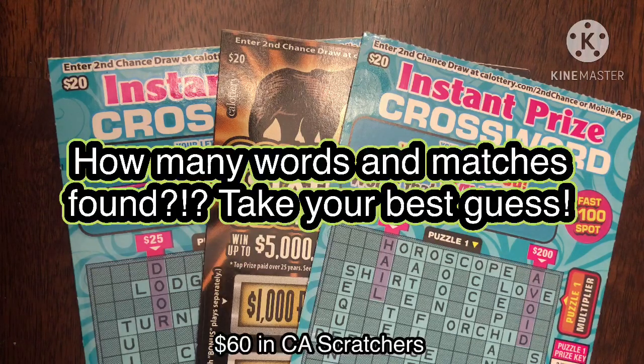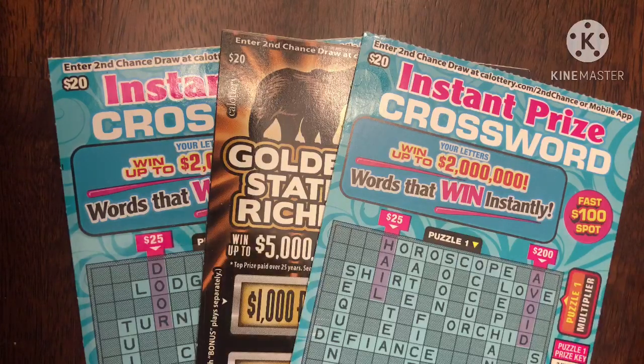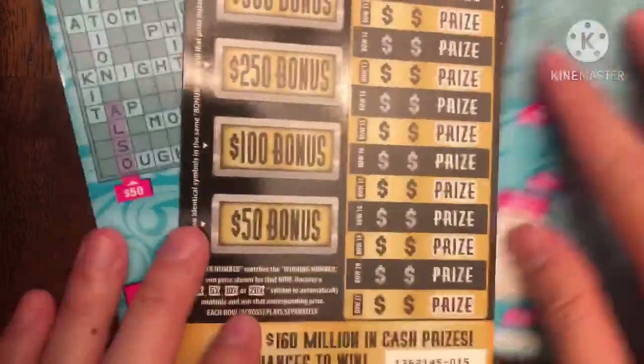Hey YouTube, this is Trying to Win the Lotto and I'm back again with more scratchers. I have $60 today worth of California scratchers. I decided to go with two instant prize crosswords and a Golden State Riches ticket — since crosswords take a while, I didn't want three in a row. Hopefully me and my friends can find a big win today. Looking at these tickets, I have tickets number 10, 11, and 15, so we'll start with 10 first.